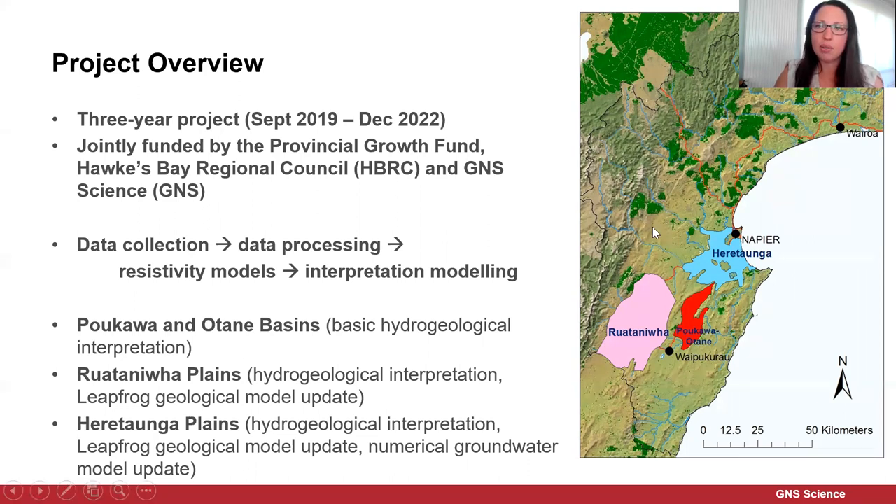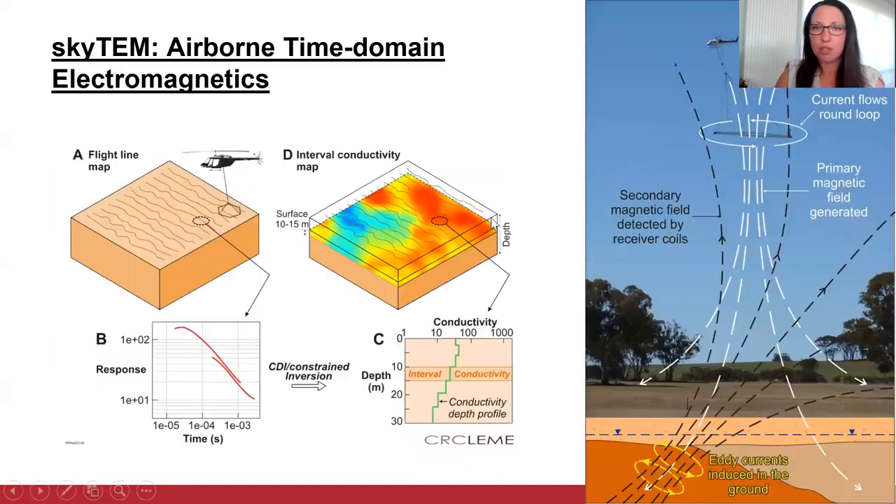There are three areas covered: the Herotonga Plains, the Ruatanifau Plains, and the Pakawa and Atana Basins. Each area has a different level of funding in terms of how far we're going with the hydrogeological interpretations. The Pakawa and Atana Basins are having a basic hydrogeological interpretation. For the Ruatanifau Plains, we're doing a more advanced interpretation and updating the existing Leapfrog geological model. For the Herotonga Plains, similarly, we're doing a more advanced hydrogeological interpretation, updating the existing Leapfrog geological model, and also updating the numerical groundwater models.